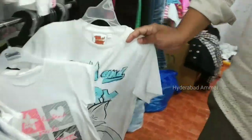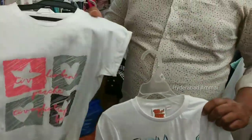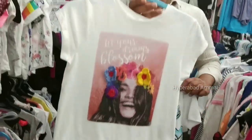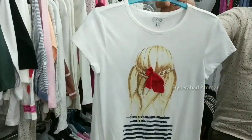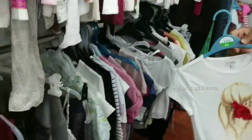Baby girl items here. We have 3 to 4 years and 5 to 6 years sizes. Items are priced at 250 rupees.